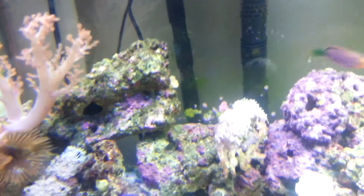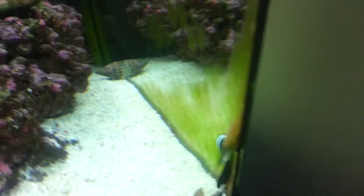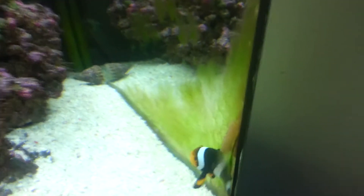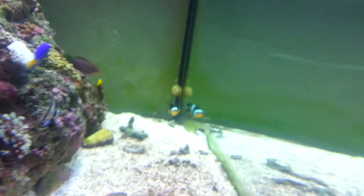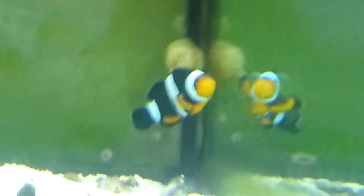They're both feeding. As you can see down here, back in the corner, the Clownfish is still hosting this particular piece. It shrunk quite dramatically, but they're slowly getting their size back. If I zoom in there — Clownfish just won't leave it alone.